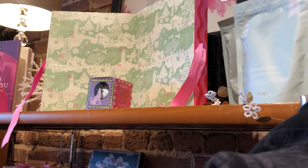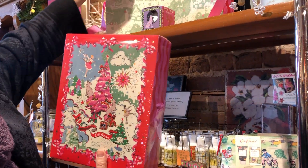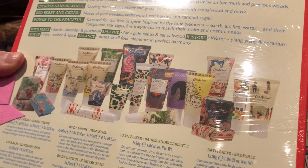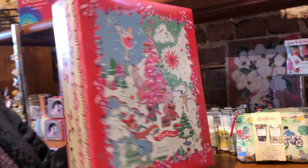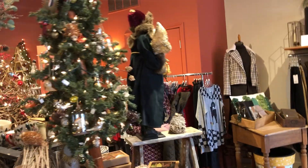Another fun gift is the 25 Days of Fun Ideas — you open up each one and there is a variety of lotions, soaps, bath salts, body washes, and lip balms. This is the ultimate gift — it's like a present every day that you open. Darling packaging as well.